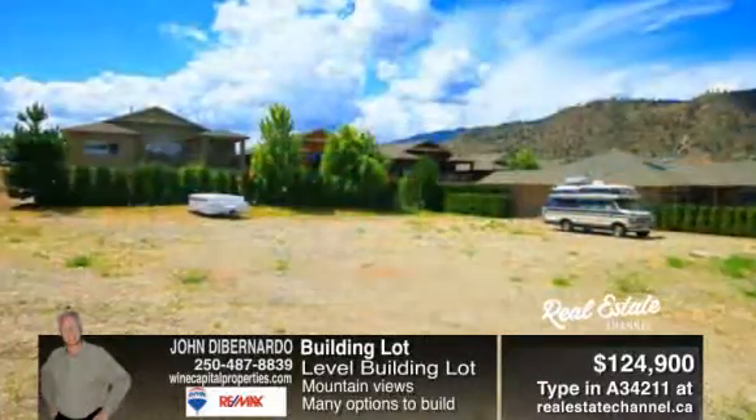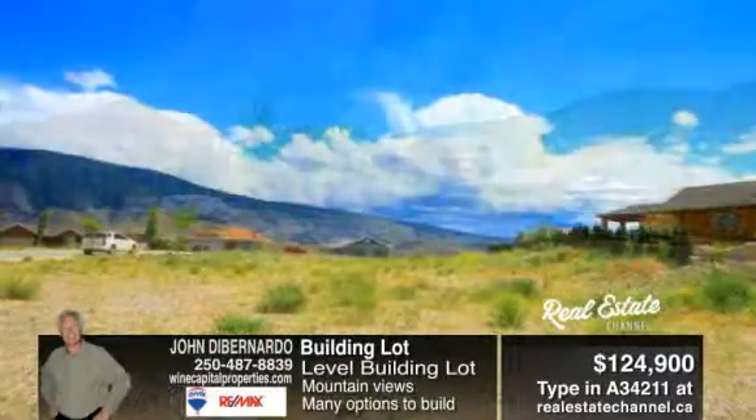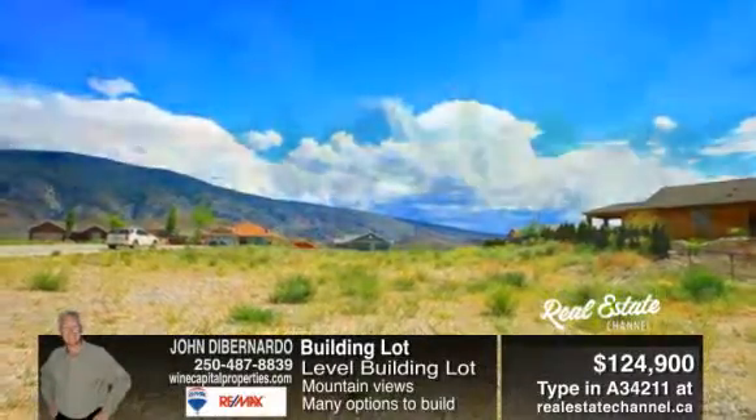So buy now and build later, or buy now and build now. Call John D. Bernardo for more information at 250-487-8839.